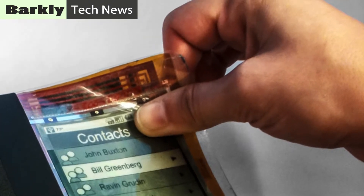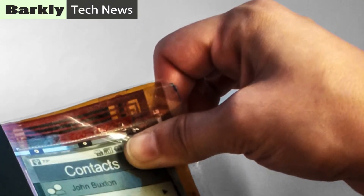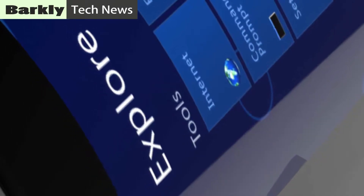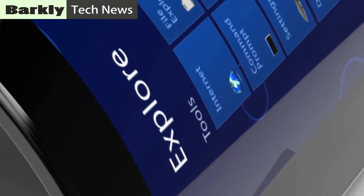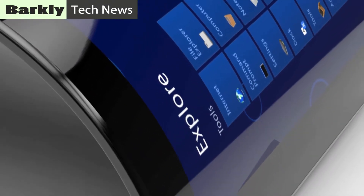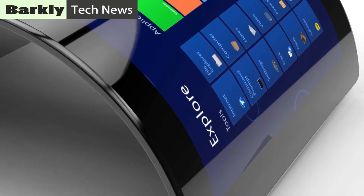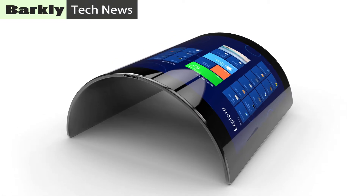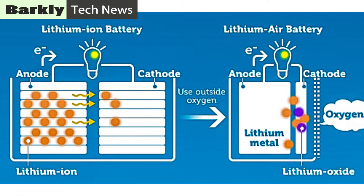Lithium-ion batteries power most portable devices, from smartphones to tablet computers to laptops. However, so-called lithium-air batteries could, in principle, hold five to ten times as much energy as a lithium-ion battery of the same weight. This means that lithium-air batteries could theoretically give electric cars the same range as gasoline ones.